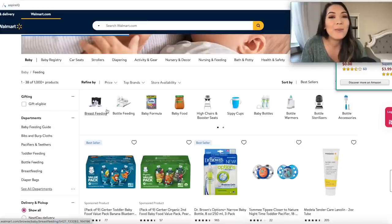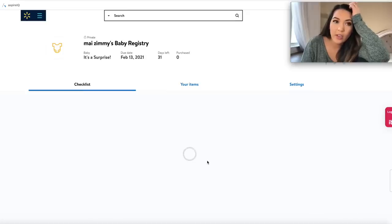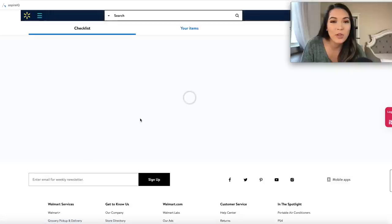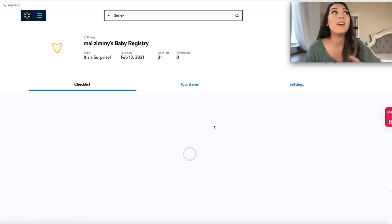It eventually gives you the subcategories, but you don't get them until you get deeper in. And even the actual baby registry site separate from the Walmart site takes forever to load — it's just not very user-friendly. Another con is Walmart doesn't offer group gifting and they are not a universal baby registry, so you can't add items from stores outside of Walmart to your Walmart baby registry.